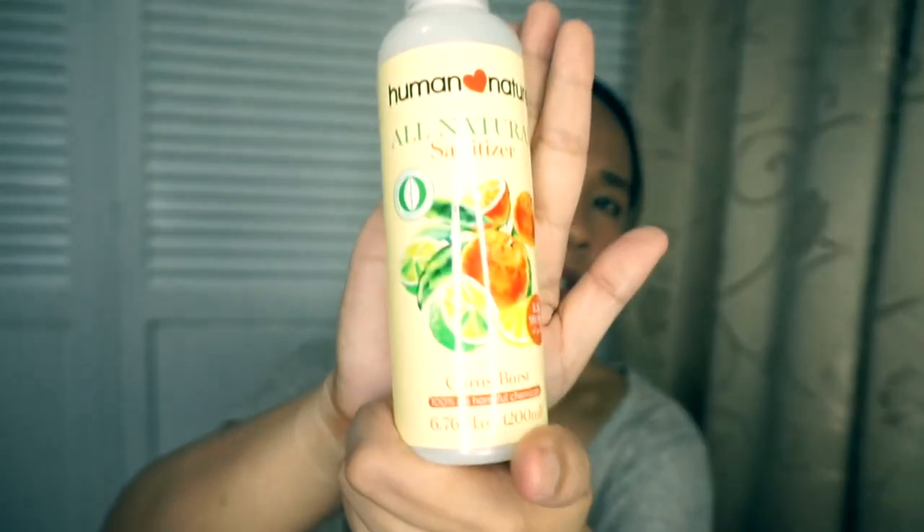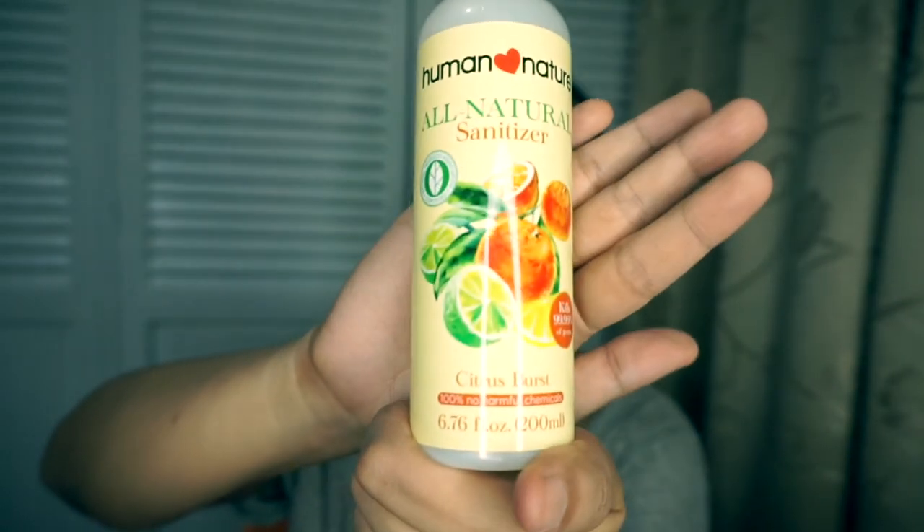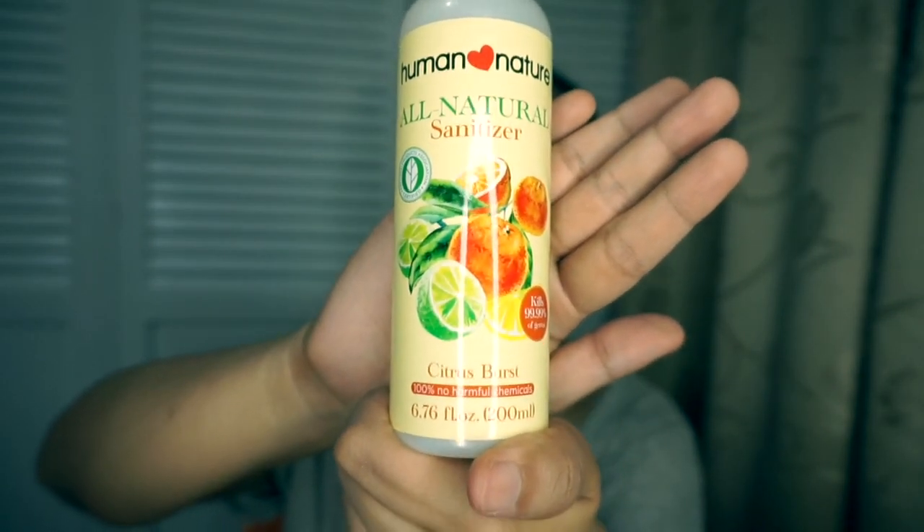Of course I also have the sanitizer in the Citrus Burst scent, 200ml. This is the only scent available in the 200ml size — the rest only come in 50ml. There's also a Fruit Burst scent which smells really good, but that one doesn't come in the big bottle.